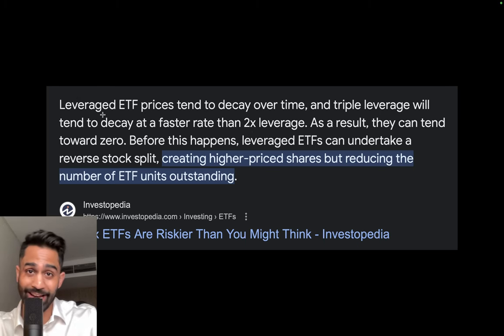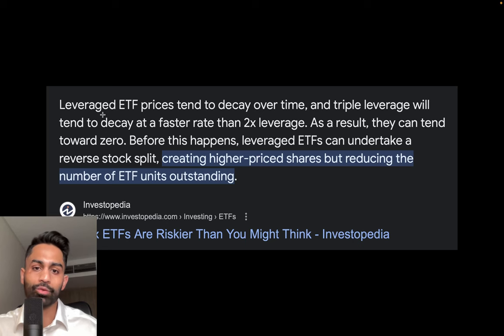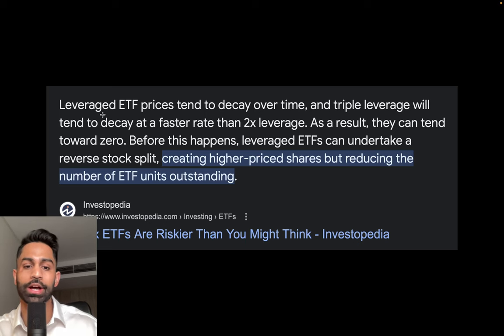The reason why these leveraged ETFs do this is because they decay over time. There is a lot of decay that happens and they tend to move toward zero. They are not constructed with assets underneath but are built with futures and options, really just tracking the performance and prices of the underlying index or ETFs on a day-to-day basis. As a result, there tend to be a lot of fees and rolling over of options on a constant basis, causing them to decay — especially the bearish ones. The bullish ones still tend to perform better over time, but time decay is a factor.